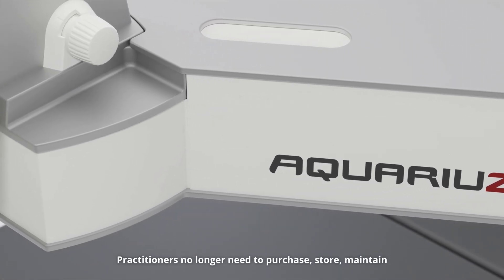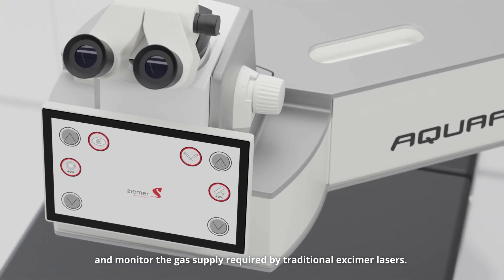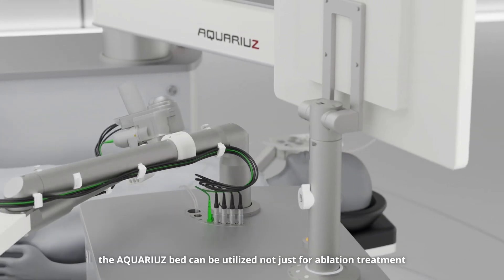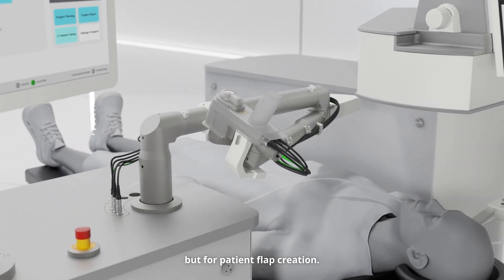Practitioners no longer need to purchase, store, maintain and monitor the gas supply required by traditional Excimer lasers. Optimizing treatment workflow, the Aquarius bed can be utilized not just for ablation treatment, but for patient flap creation.